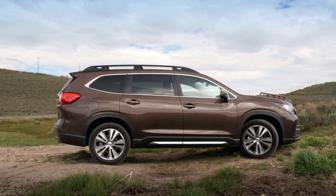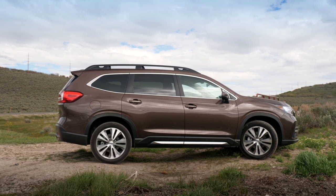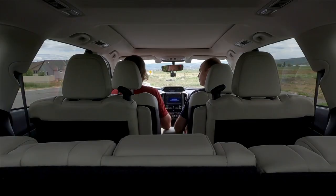Subaru clearly looked at the market segment and said we don't have something in that segment. They had the Tribeca for a while — that's what this used to kind of be, but the Tribeca died. The Tribeca was like a half measure, a half step into this market segment — it wasn't quite a minivan, but it had some minivan features, and it wasn't quite a full seven-seat off-roader. They didn't really commit. This is a full 'we want to be in this segment.' It's a solid effort in this segment that has Subaru features.